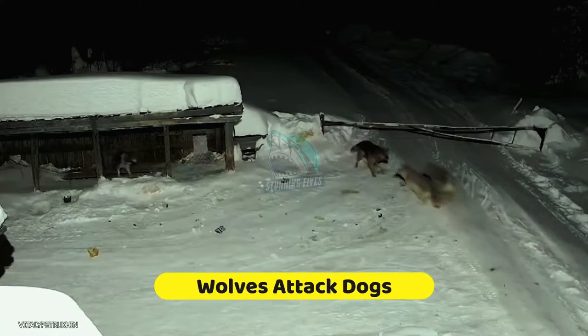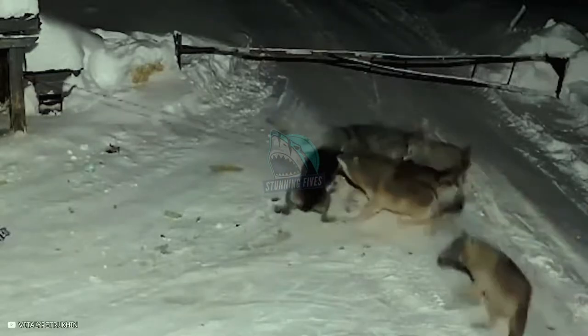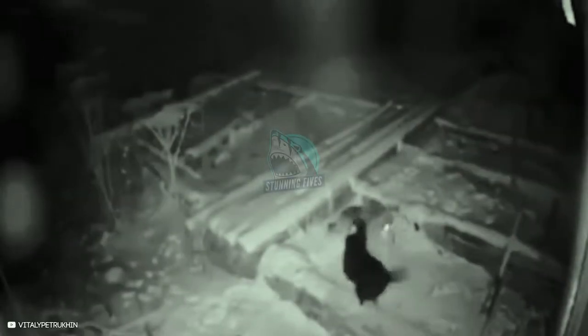Number 7: Wolves Attack Dog. A pack of wolves approaches two dogs and attacks one of them. One dog is tied and can't help his friend. It's obvious there are way too many wolves for the other dog to save himself. The wolves drag the dog farther away from the area to finish him off.